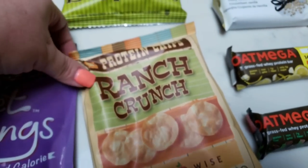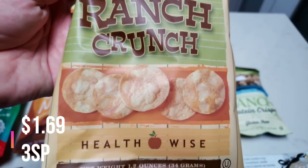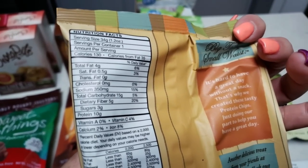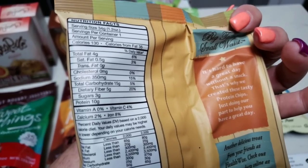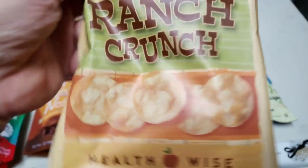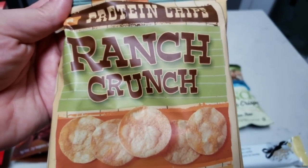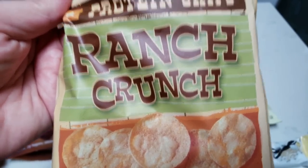Now let's move back to snacky things. I found these — protein chips, ranch crunch by the brand Health Wise. It looks like there is 130 calories, 0.5 grams of saturated fat, five grams of fiber, three grams of sugar, and 10 grams of protein. These are basically a flavored potato chip, and I thought they would be similar to pop chips. So I was really excited to give those a try.